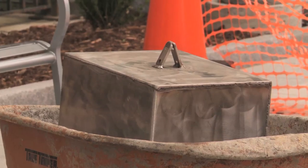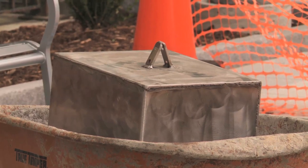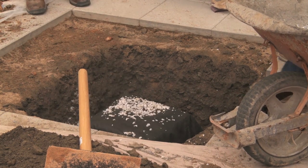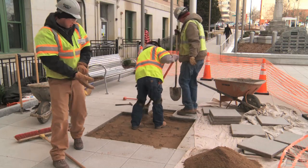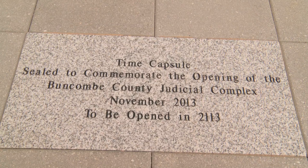We'll end today's 2014 recap appropriately by talking about a time capsule buried right underneath my feet in front of the judicial complex in Buncombe County. We would like to think of these year-end specials as their own form of time capsules, letting the future of Buncombe County know all about the great progress we make to make our county greener, kinder, healthier, safer, and smarter. The time capsule will be unearthed 100 years from now in 2113, reminding the future how far we've come, and letting them know that no matter what time you come from, we're all citizens of Buncombe County.